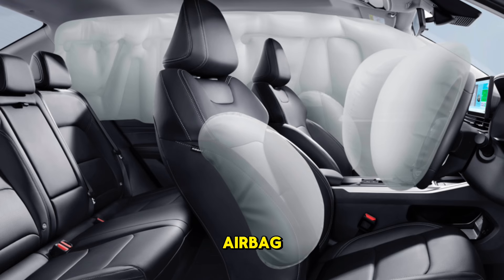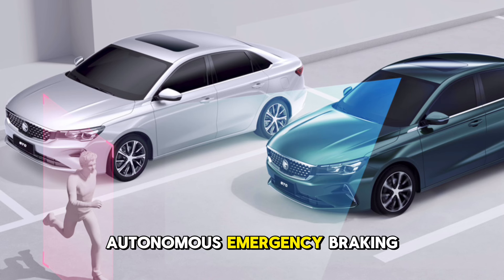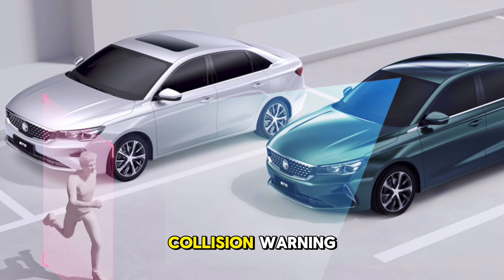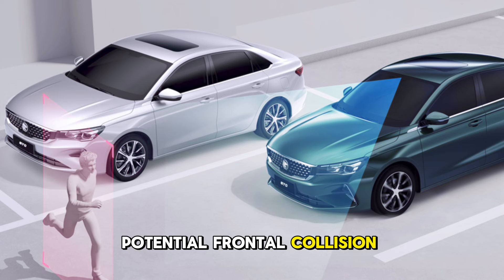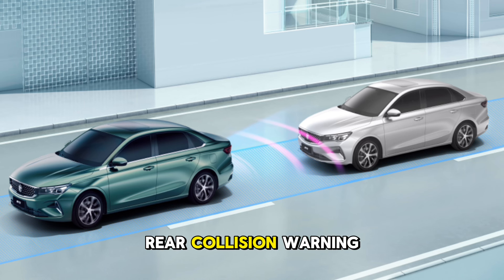6 airbags protect and reduce the risk of injury during a collision. Autonomous Emergency Braking (AEB) and Forward Collision Warning (FCW) alert and automatically brake the vehicle when a potential frontal collision is detected.